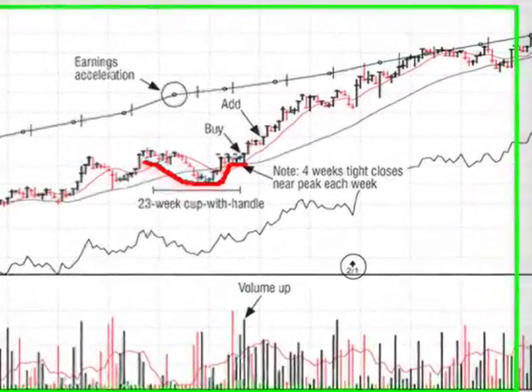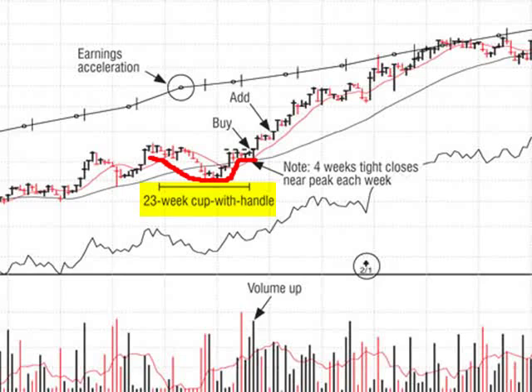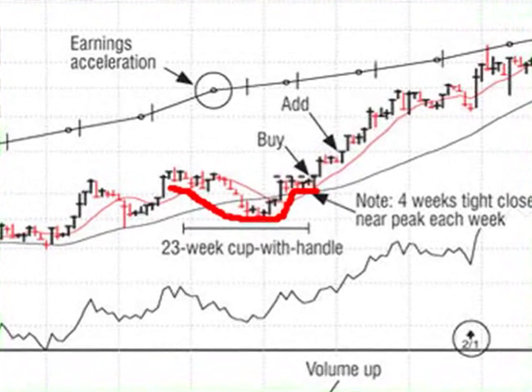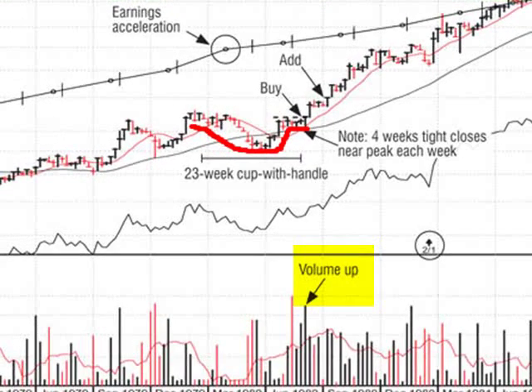We've got eight or ten examples that are exactly like that, so we can define the patterns. This one happened to be 23 weeks — some can be eight or ten weeks, some can be 40 weeks. They tend to have the silhouette of a cup: the left-hand part averages five to seven weeks on the downside, then it rounds out for a few weeks along the bottom, moves up into the upper half of the pattern, and then goes sideways building its handle area.